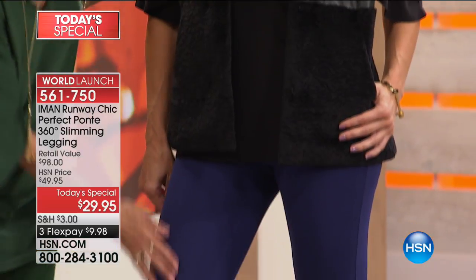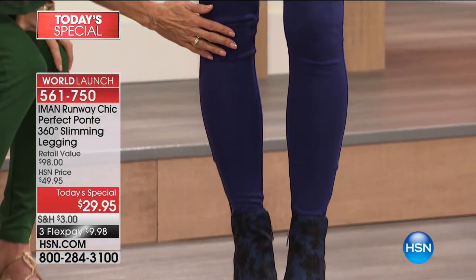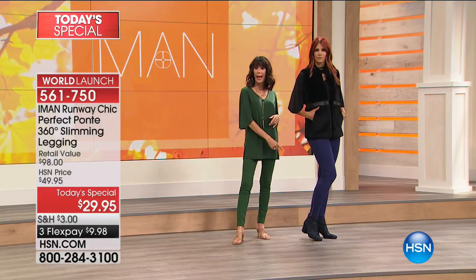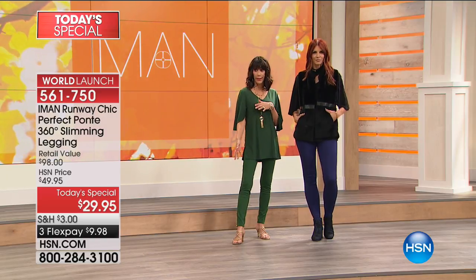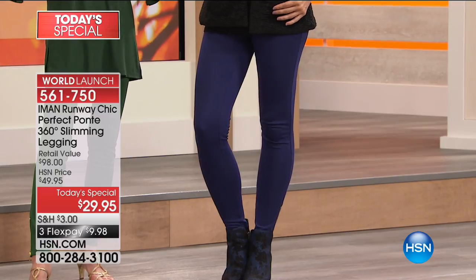But this is where it starts — with the perfect Ponte legging. Look at how it fits through the leg, through the cap. Notice again that you can wear it with any kind of footwear. It doesn't matter. Whether you're wearing it with an open heel, a little dressier, wear it with an ankle booty, wear it with a tall booty.